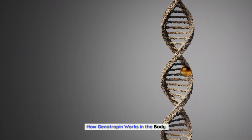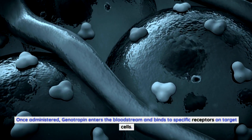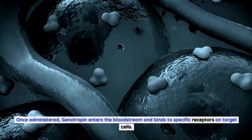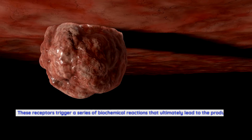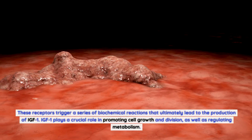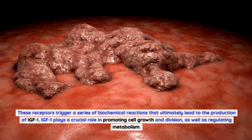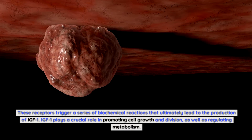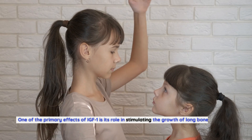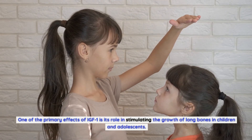How genotropin works in the body. Once administered, genotropin enters the bloodstream and binds to specific receptors on target cells. These receptors trigger a series of biochemical reactions that ultimately lead to the production of IGF-1. IGF-1 plays a crucial role in promoting cell growth and division, as well as regulating metabolism. One of the primary effects of IGF-1 is its role in stimulating the growth of long bones in children and adolescents.